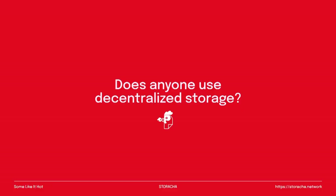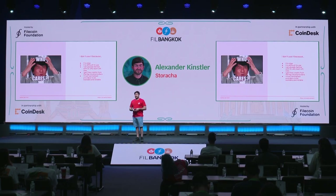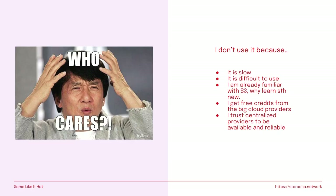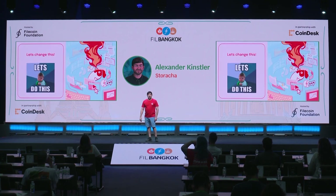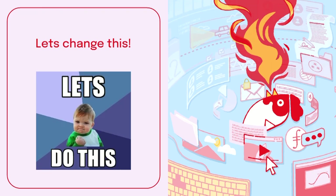A first provocative question: when I walk around Web3 conferences, I typically ask people if they use decentralized storage, and very often the answer is no. They typically say it is slow or difficult to use. But most people have not even tried it. They say they're familiar with S3, know the interfaces, get free credits, it's reliable and available, so they just use it. Unfortunately, decentralized storage is often an afterthought. I want us to change that together — I want decentralized storage to be at the forefront when you start building applications in the Web3 space.